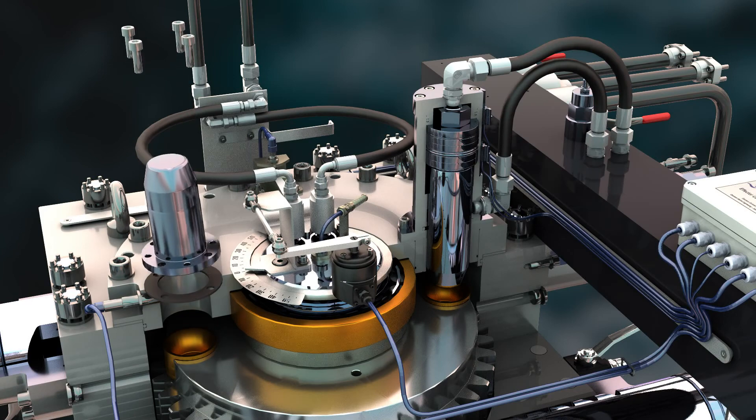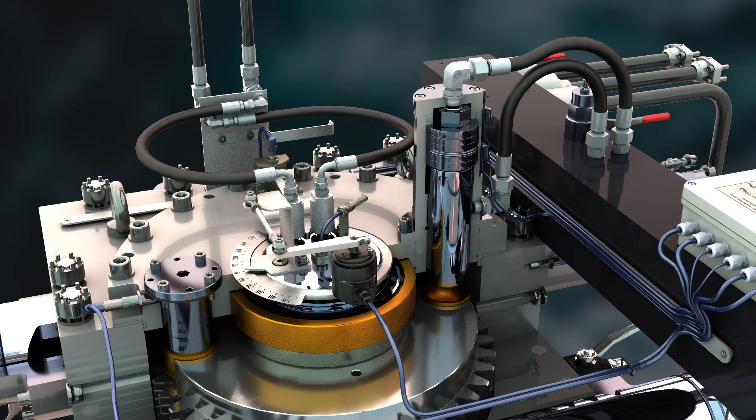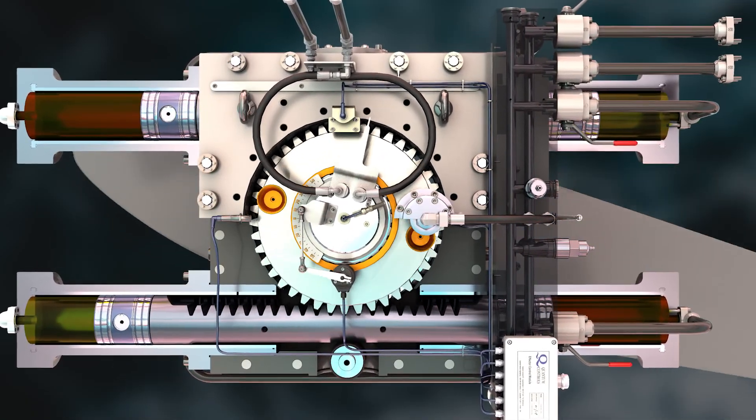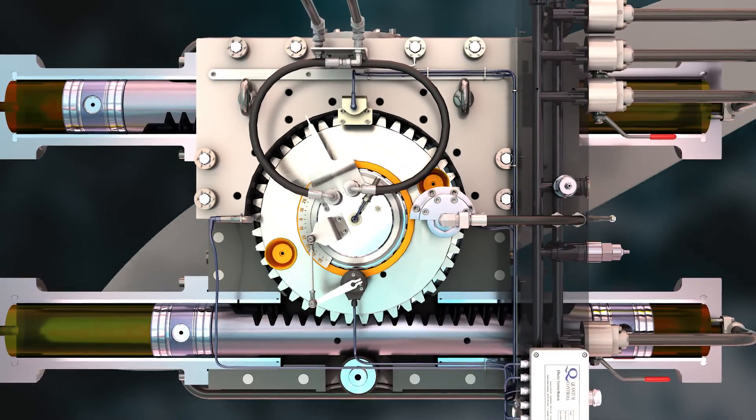There is a manual locking pin in case of an emergency and the system requires immediate locking. With four pistons and dual racks, it exerts the full range of motion with constant torque on both sides of the gear wheel, equating to greater efficiencies and quieter operation.